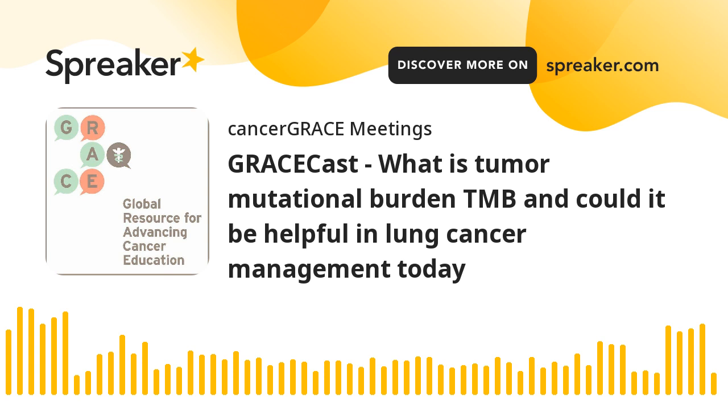Hello and welcome to the GRACE podcast series. My name is Denise Brock and I am the Operations Director for the Global Resource for Advancing Cancer Education, or GRACE. In this podcast series, we interview patients, advocates, and healthcare professionals to provide the most updated information for our community and to highlight important issues facing those dealing with a cancer diagnosis. We hope you find this information valuable. For questions or comments, please visit us at cancergrace.org.